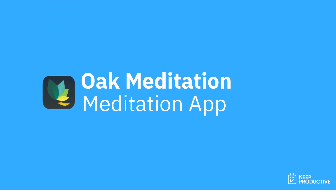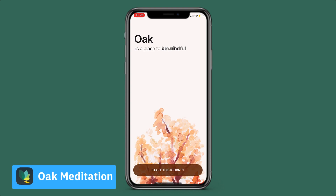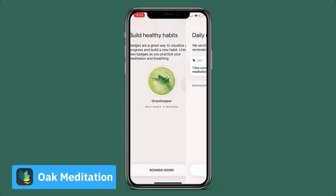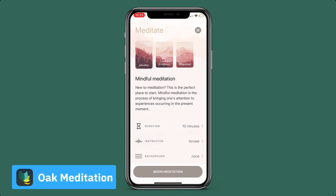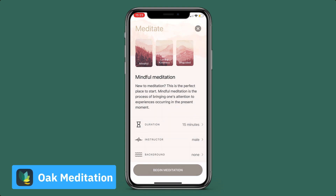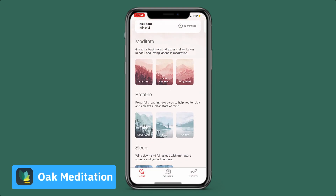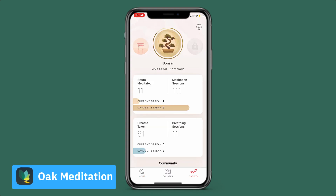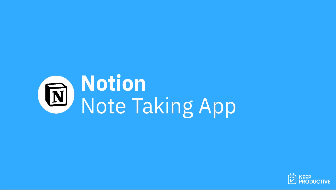The third application is a meditation app called Oak Meditation. During university this was fantastic to use — I only ever did five to ten minute meditations, not anything past that, because I really don't have a great attention span. However, when it came to settling my mind, whether before doing a specific piece of work or something like that, it really helped. It's a free application and definitely worth checking out.